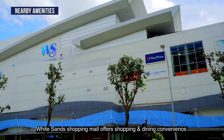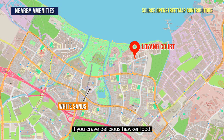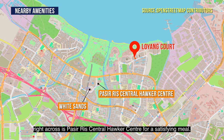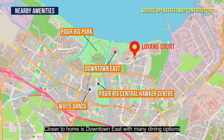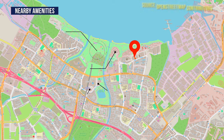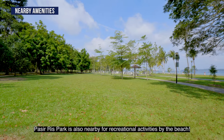White Sands Shopping Mall offers shopping and dining convenience. If you crave delicious hawker food, head across to Pasir Ris Central Hawker Centre. Closer to home is Downtown East with many dining options as well as fun-filled activities to enjoy with the family. Pasir Ris Park is also nearby for recreational activities by the beach.